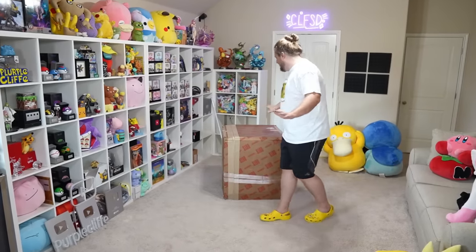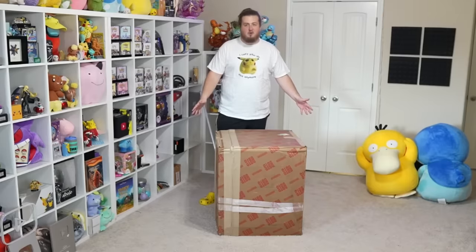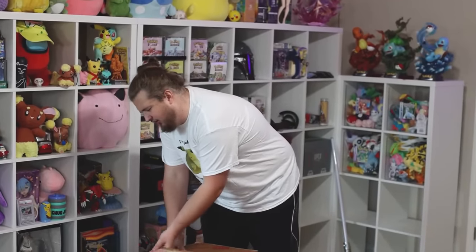We finally made it to the final box. Every single time my editors do one of these videos they always buy some weird thing for the very end. I'm just gonna open it and we'll see what it is — it's actually heavy. Here goes nothing. Just don't be another Charizard costume.